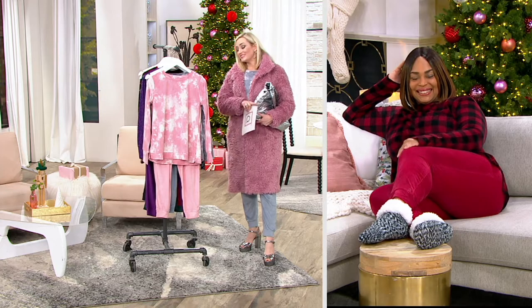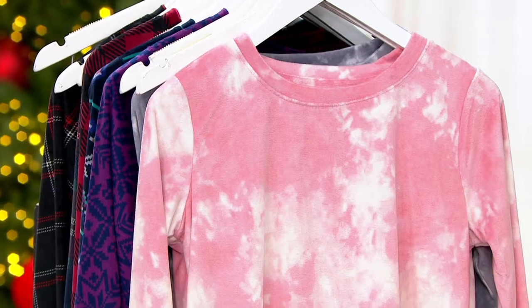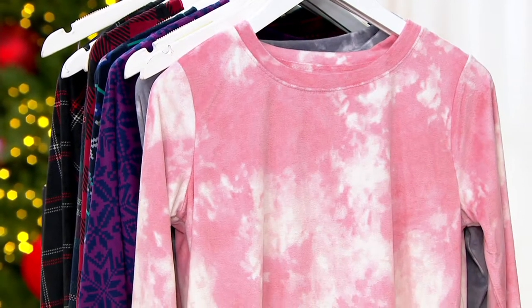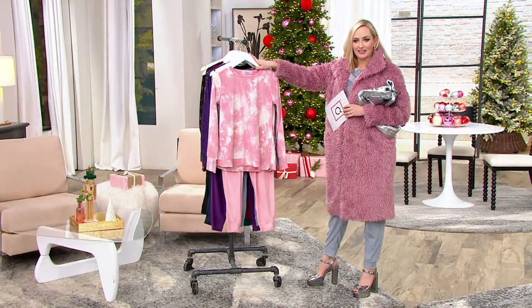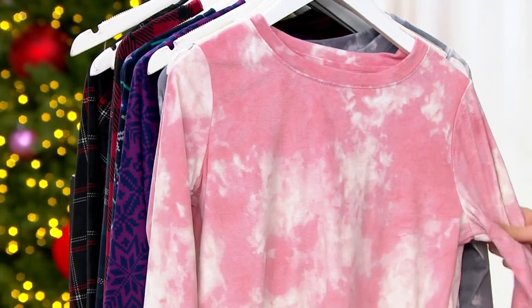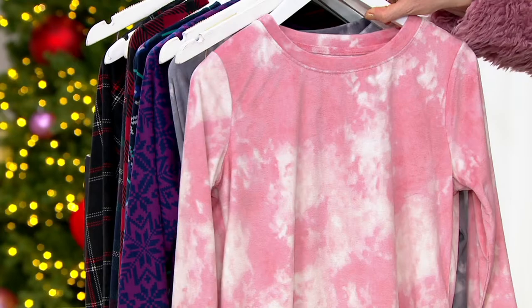Before I even tell you the value, I do have to tell you — you can only get this at QVC. How exciting is that? A fashion lover's dream. Three inseams, full inclusive sizing, extra small through 3X. We have our soft pink tie-dye. Isn't that absolutely stunning? And this is a soft velour fabric — it's brand new, and we are the only ones to have it.